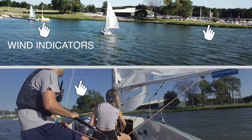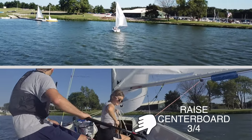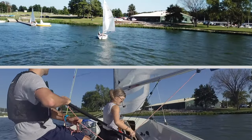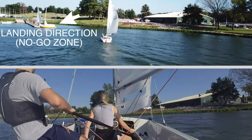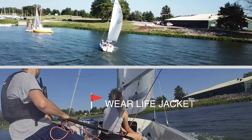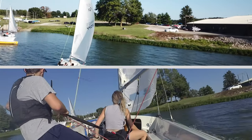As Sarah brings up the centerboard three-quarters of the way, we're entering a shallow harbor. We're going to watch the wind direction — we want to look at our wind indicators and assess our wind direction and estimate our landing direction on the dock, so that we can drive up into the wind into the no-go zone, slow down, and stop comfortably at the dock so Sarah can step off easily.